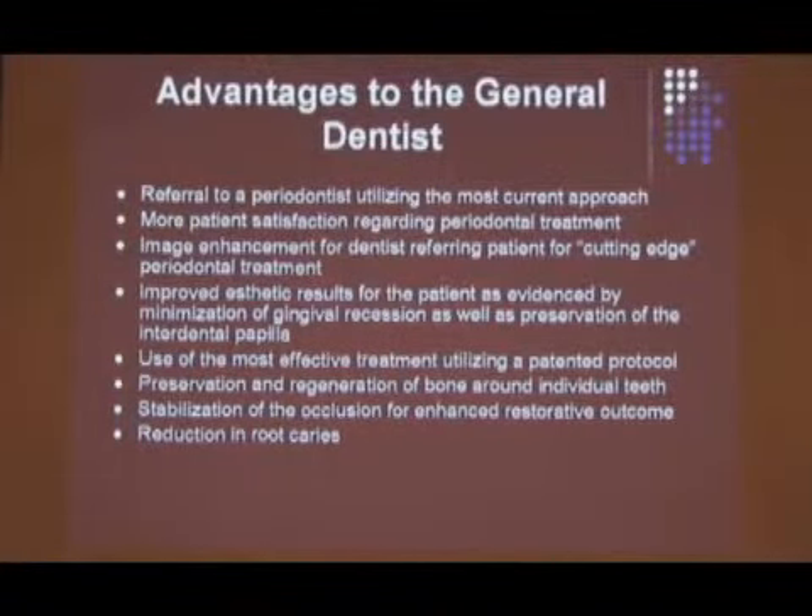And there are advantages to the general dentist. There's a handout with all of this. Again, it's important to say: preservation and regeneration of bone around individual teeth. That's really huge, because with osteosurgery you are very often taking away bone. Osteosurgery is treatment from the top down — coronally to apically. This technique is apical to coronal. It's a big difference, and that's how we get regeneration. That's what this is really all about.